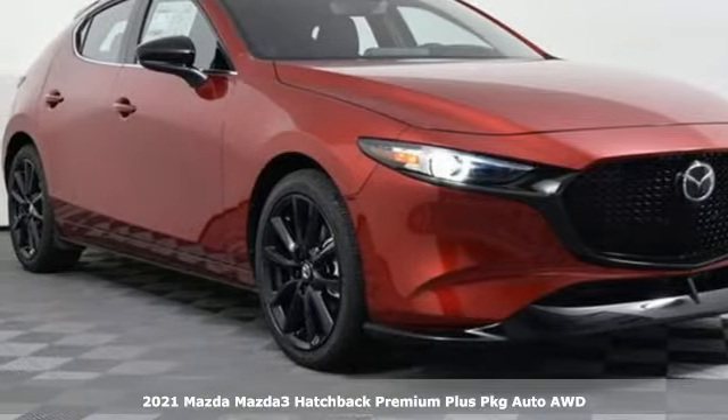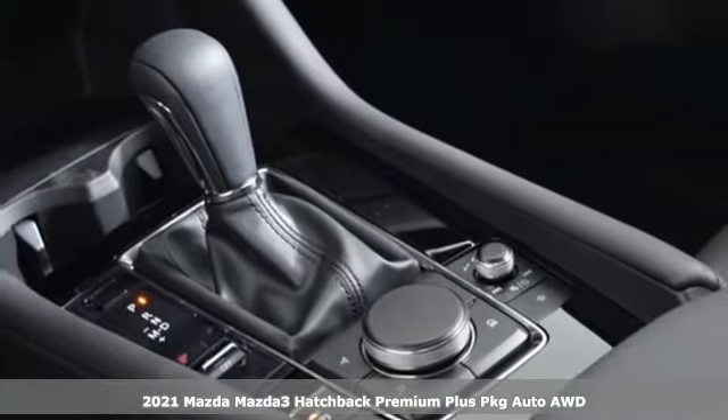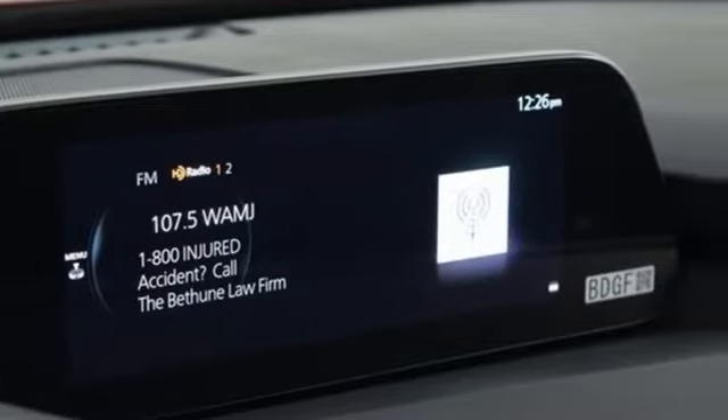Here's a new 2021 Mazda 3 Hatchback. Smart, charming, fun, beautiful. This Mazda 3 has so many things, it's hard to believe it's still a compact hatchback.